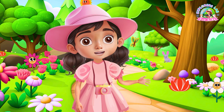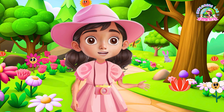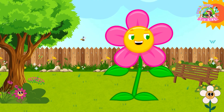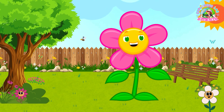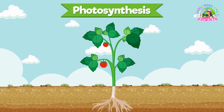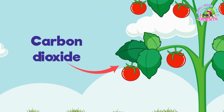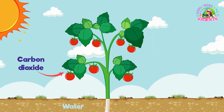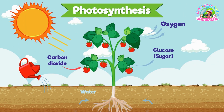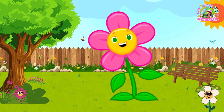Now that we've learned about flower parts, Flora, can you tell us why sunlight is so important? Oh, sunlight is the best. I need it to make my food and I do that through something called photosynthesis. It's a fancy word but it's actually super cool. My leaves soak up sunlight, mix it with water and air and ta-da! I make my own food. You're like a little green chef cooking up your meals with sunlight. Exactly.